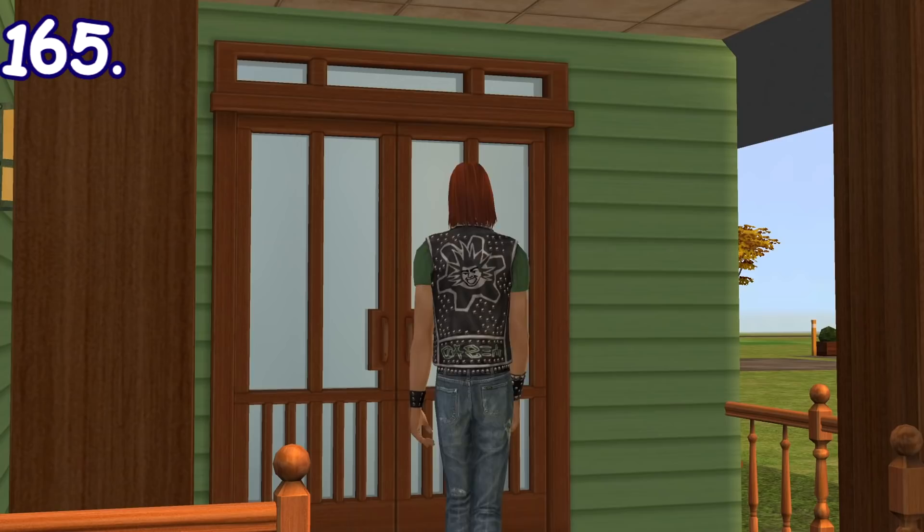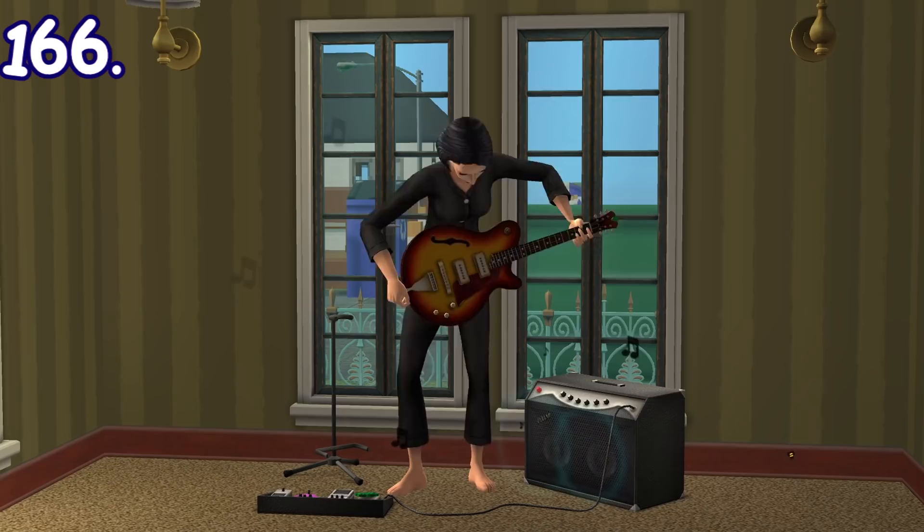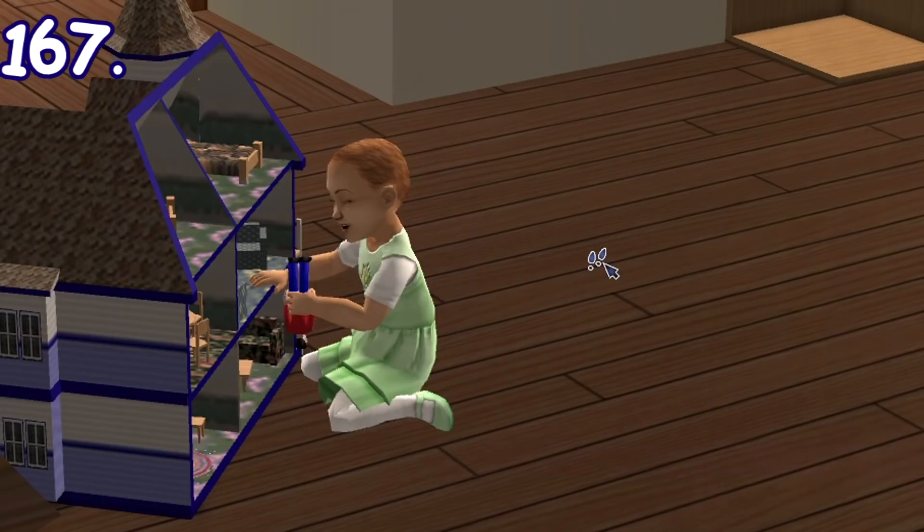If a visitor rings your sim's doorbell but there's no one to greet them after waiting for a while, they will ring it again — but this time they'll spam the doorbell multiple times at once. Sims with high creativity skill can sometimes be seen playing the guitar from behind their back.